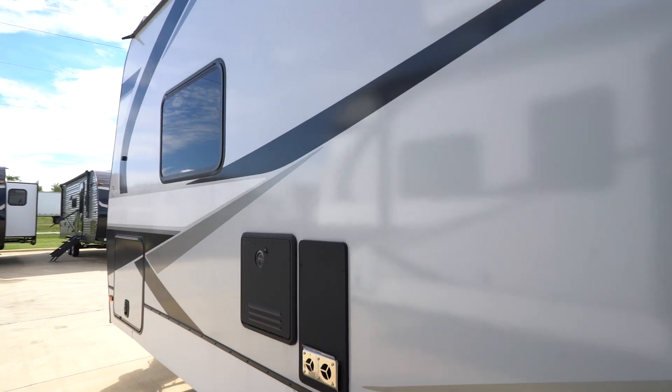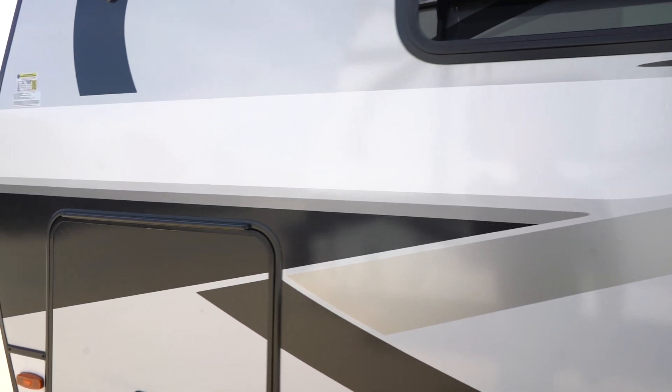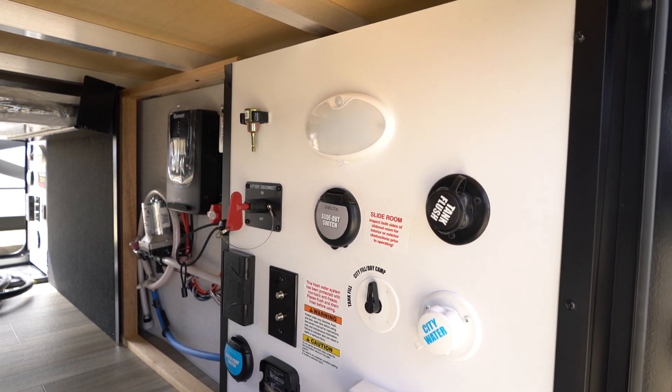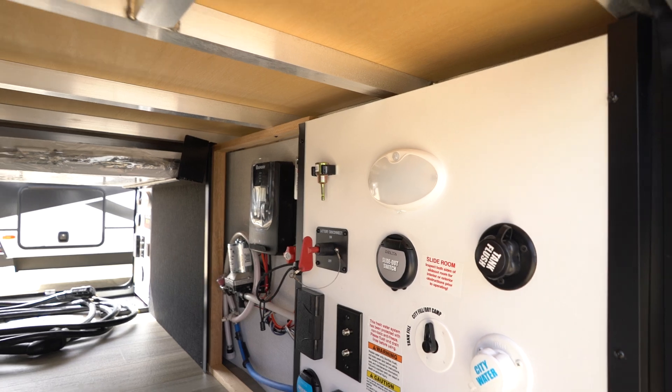Coming to the other side, you've got your nice on-demand water heater. Coming to the other compartment will be all your controls, another hot and cold spray port, a setup for satellite, and another plug-in right there as well.